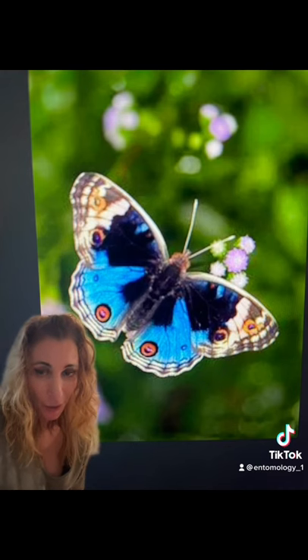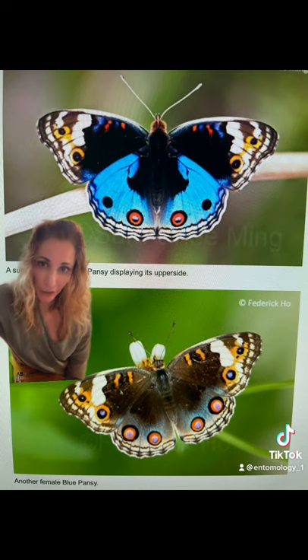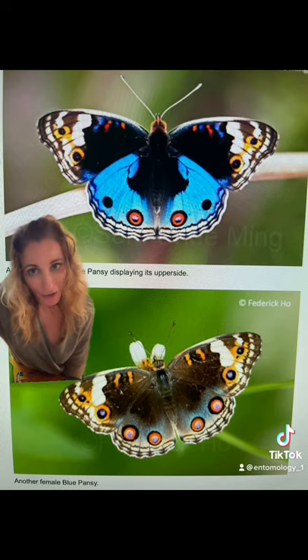Their eggs hatch incredibly fast in only three days. Here we have the male on top and the female on the bottom, and you can see there are some color variations and differences between the two, but even the female is beautiful in her own coloration.